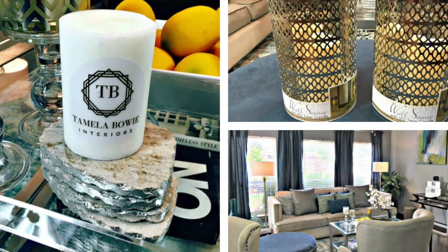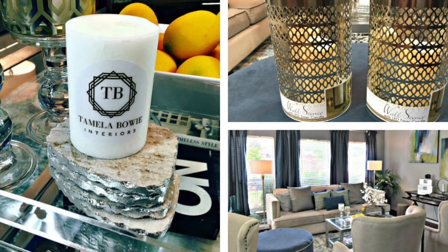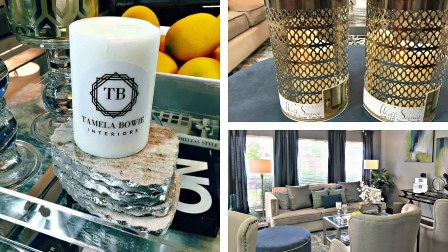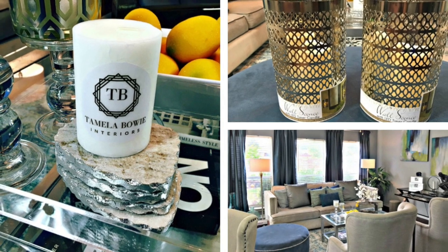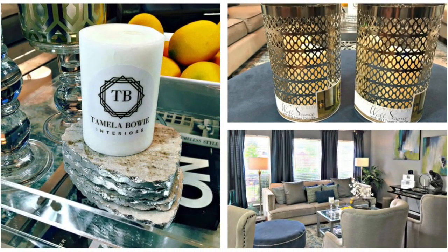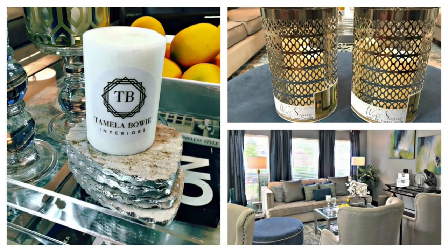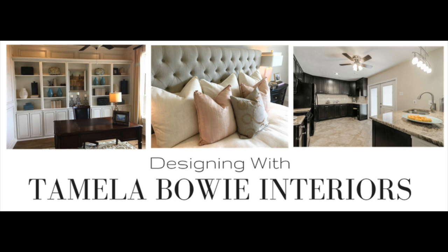Hopefully you guys enjoyed the home decor items that I am currently in love with in my home for the month of August. Please comment below which ones you love the most. Don't forget to hit that subscribe button and hit the thumbs up button if you found this video to be useful. Thanks for watching Tamela Bowie Interiors — designing for how you really live in your home.